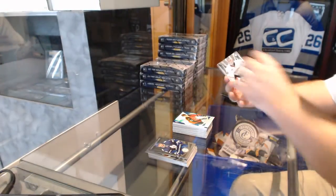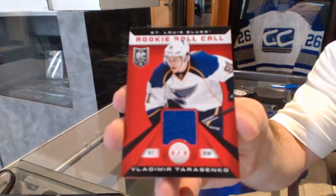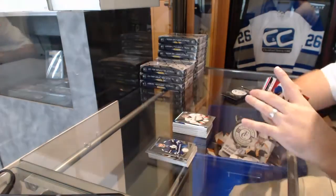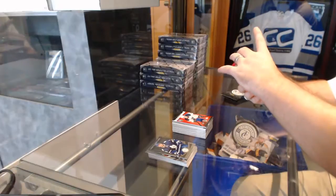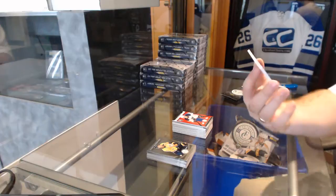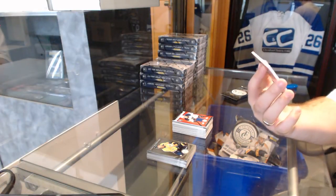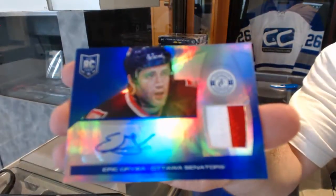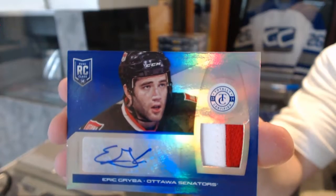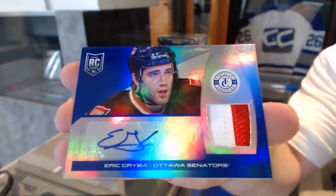We've got a Victor Fasth rookie for the Anaheim Ducks. We've got for the St. Louis Blues rookie roll call jersey, Vladimir Tarasenko. And we've got numbered seven of ten, mirror blue platinum prime jersey auto for the Ottawa Senators, Eric Gryba — seven of ten.